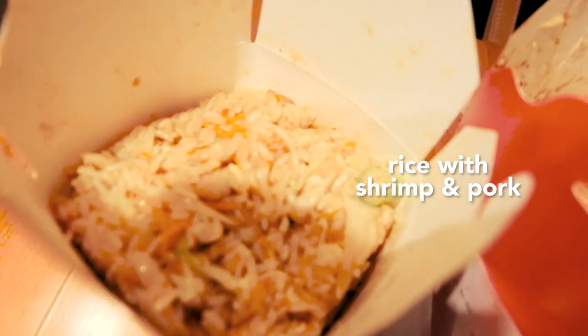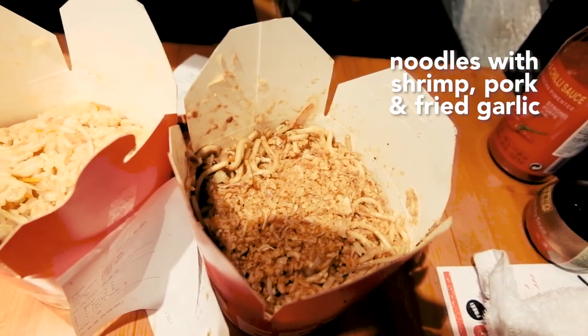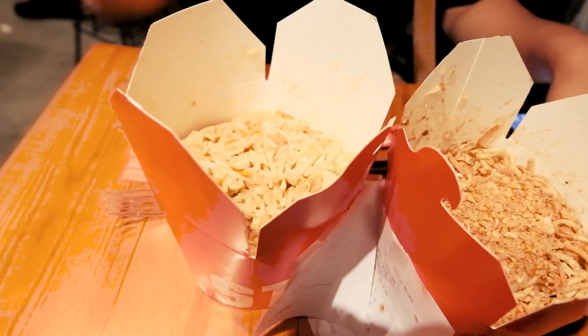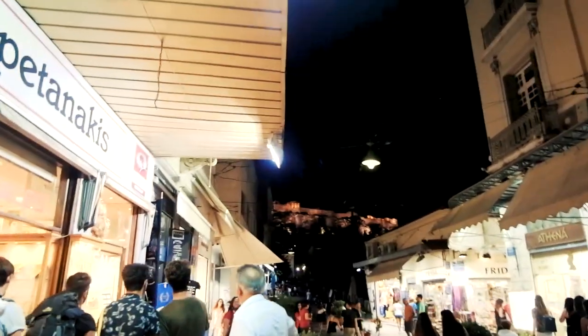We have rice with shrimp and pork, and then noodles with the same thing — shrimp and pork — with fried garlic, pepper garlic sauce, and sweet chili sauce. Bon appétit! We're gonna eat this and then head back outside. The street is laced with history; you can see the Acropolis right up on that hill over there.